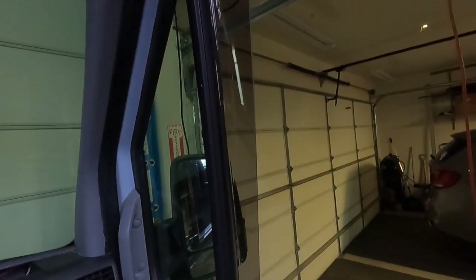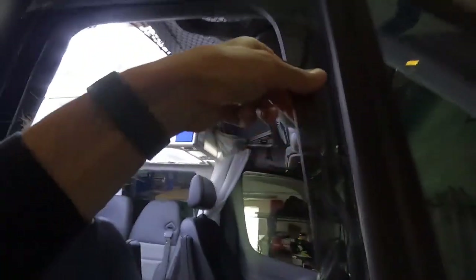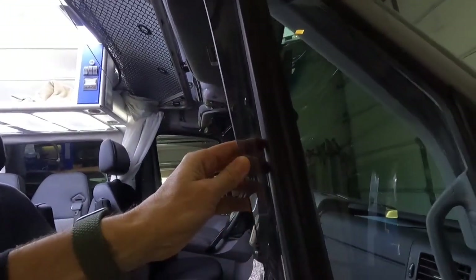While we're talking about windows, let me talk about one more thing: these WeatherTech window vent visors. These right here are fantastic — I am really stoked with these. I don't remember exactly how much they cost. They're acrylic; I got them in smoke. They literally snap into the existing window frames.